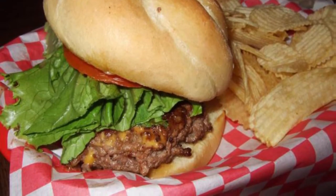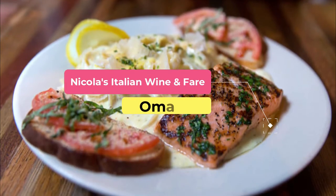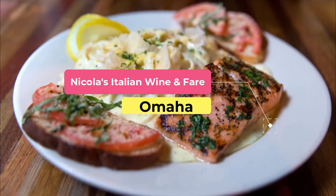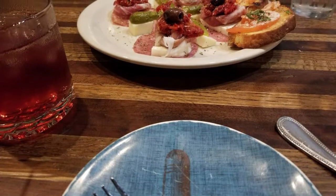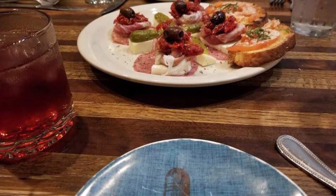Number seven: Nicola's Italian Wine and Fare. Established in 2003 by Nicola Collionic, Nicola's Italian Wine and Fare is a charming eatery specializing in Italian cuisine. Located in the Old Market District, this cozy restaurant features a warm and rustic interior.